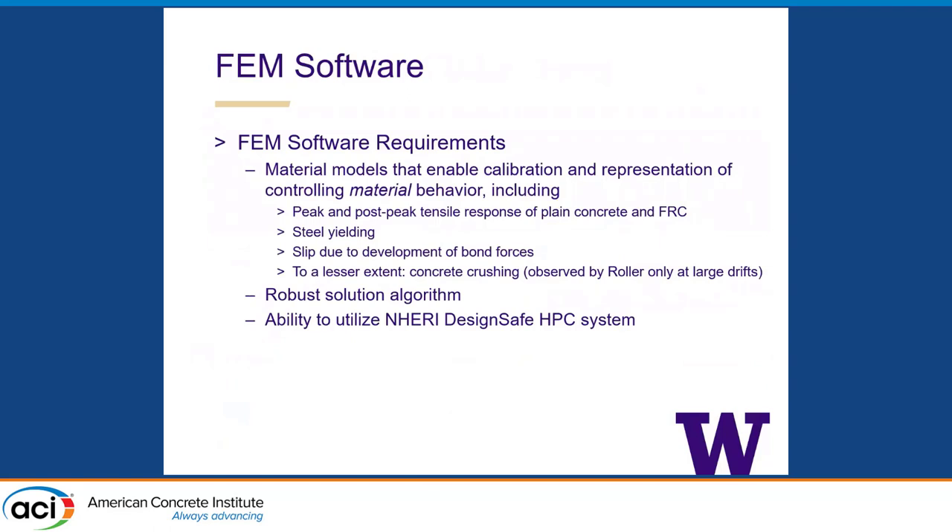We also pulled some data for in-plane response of lightly reinforced concrete walls — I'm not going to show that here; we've got a paper coming out fairly soon. It seems like the out-of-plane response is really the controlling factor for non-seismic ranges. So I'm going to talk a bit about the FEM software.